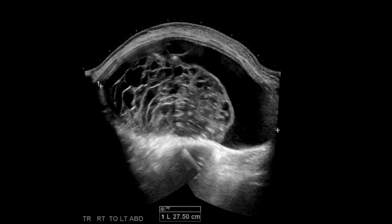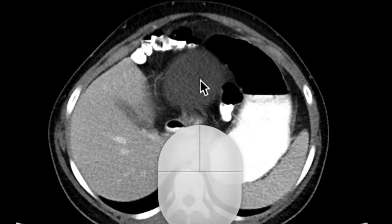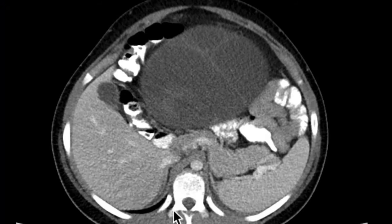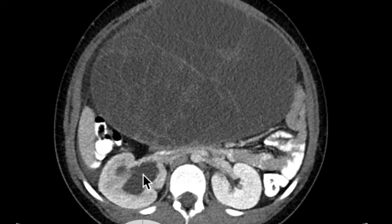Here you can actually see the tip of the liver and the stomach, and there you can see the beginning of the cystic lesion. You can see it's causing some hydronephrosis right here from the mass effect, and it extends all the way down into the pelvis.